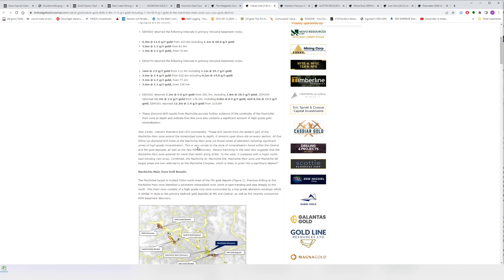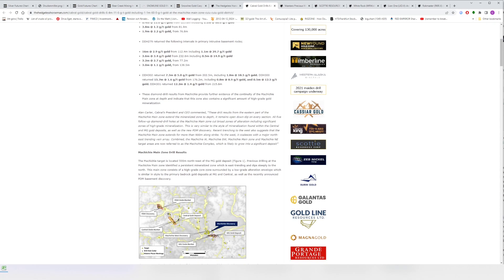All five follow-up diamond drill holes at the Machichi main zone cut broad zones of alteration including significant zones of high-grade mineralization. This is very similar to the style of mineralization found within the Central and MG gold deposits, as well as the new PDM discovery. Recent trenching to the west also suggested the Machichi main zone extends over 900 meters along strike to the west, coalescing with a major northeast-trending vein array. Combined, the Machichi West, Southwest, Main Zone, and Northeast target areas are now referred to as the Machichi Complex, which is likely to grow into a significant deposit.